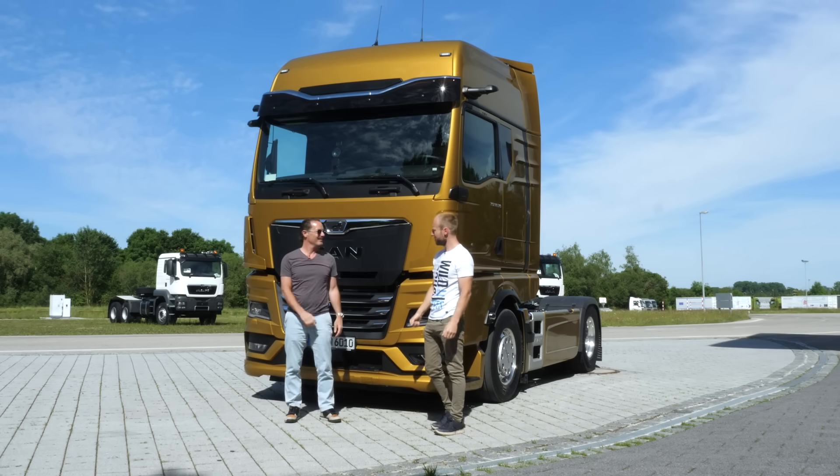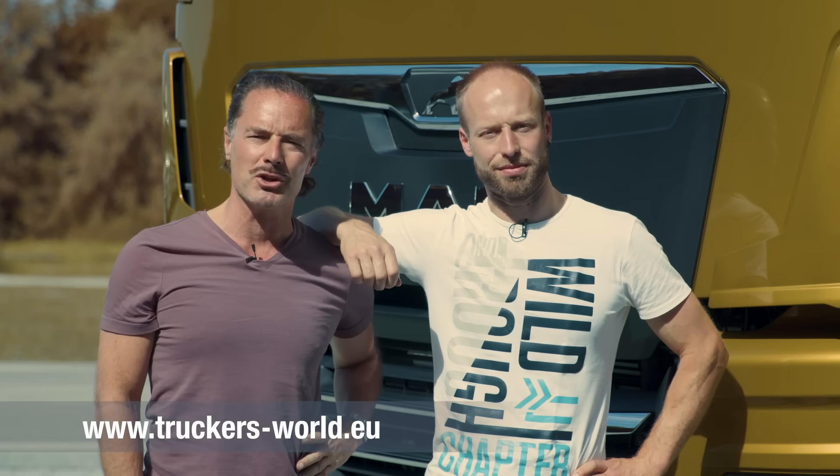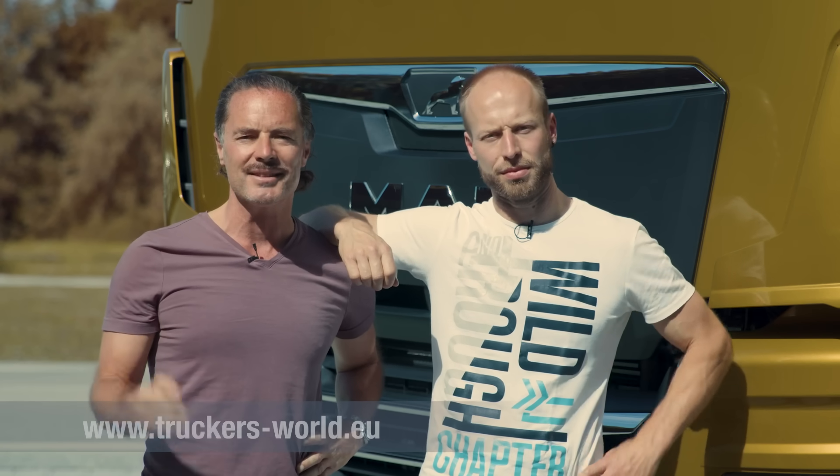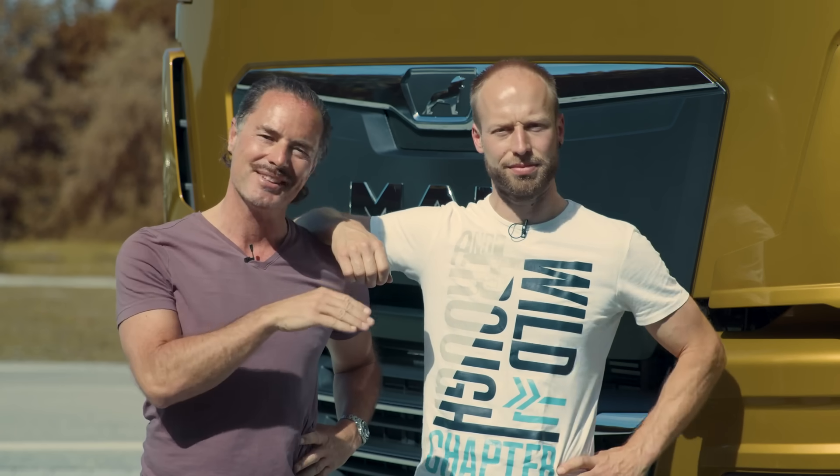If you want to learn more about all the benefits of our Truckers World Community by MAN and share your experiences worldwide, join us and check it out. Thanks again for tuning in and all your shares, likes and comments — and watch the campaign for this brand new truck!